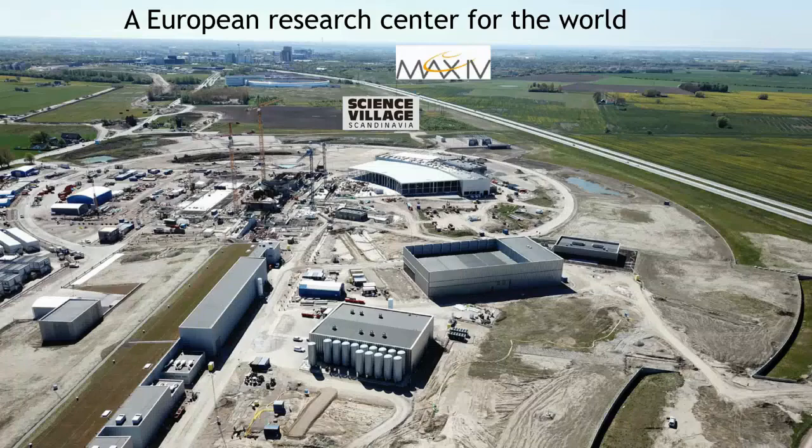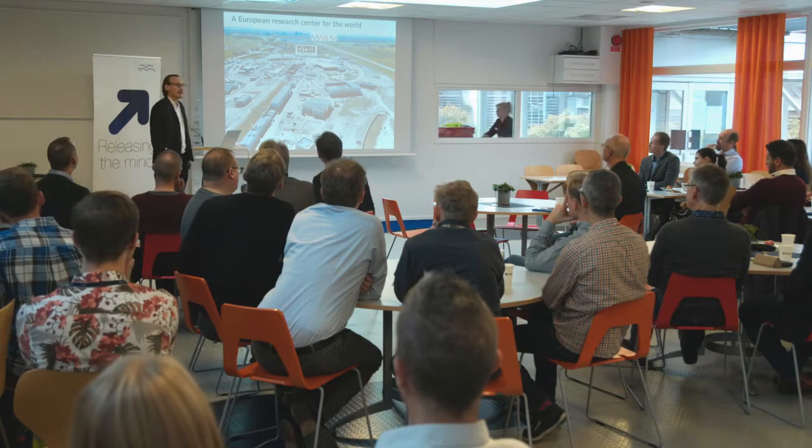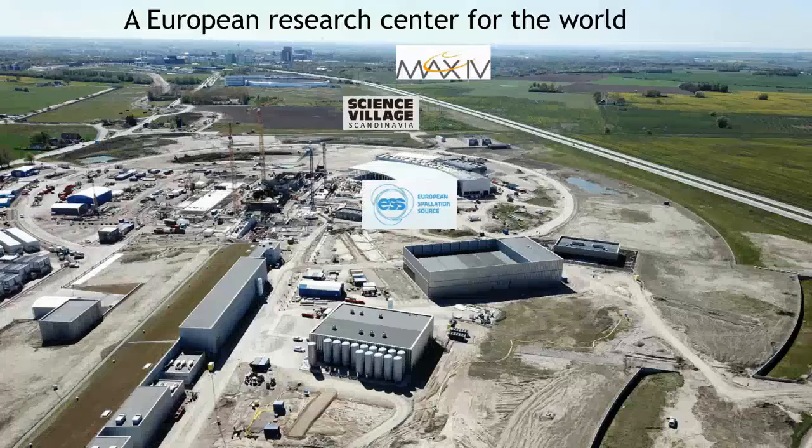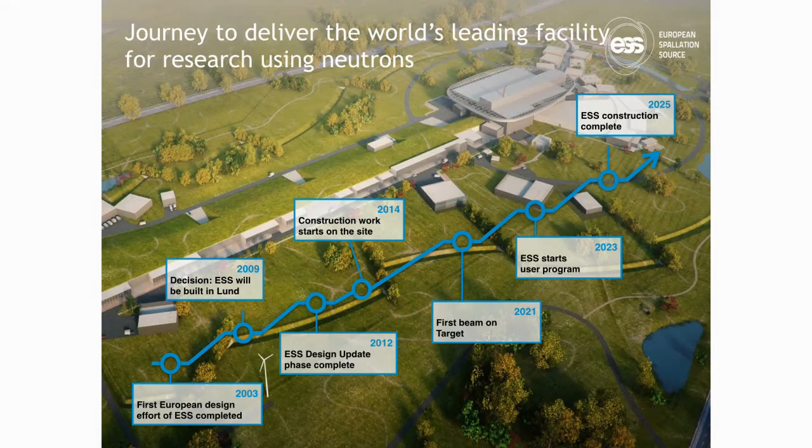MaxLab is maybe the single most important reason that the decision to build ESS was taken in favor of Lund. It permits us to do research with light, and this is complementary to the research that we are doing at ESS. Finally, the ESS facility itself — progress is very fast and it's actually halfway up now. We started construction in 2014 and will have first beam on target in 2021, user program starting in 2023, and construction completing in 2025.